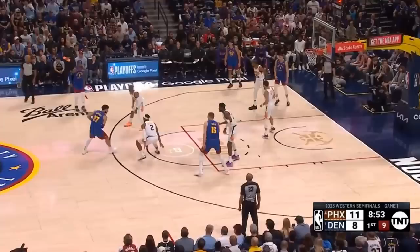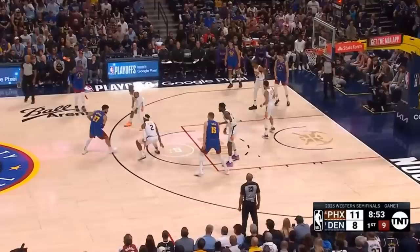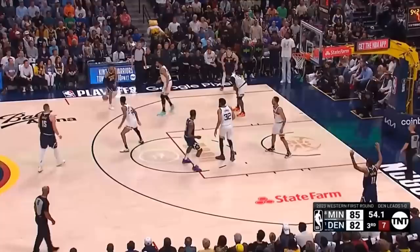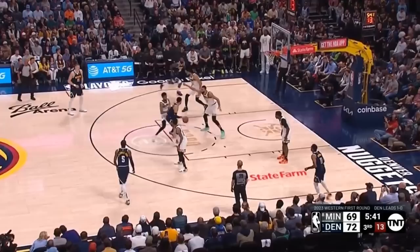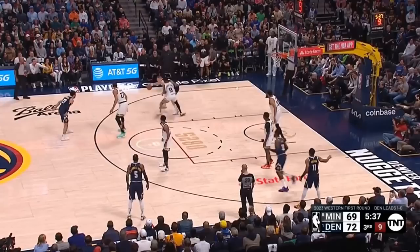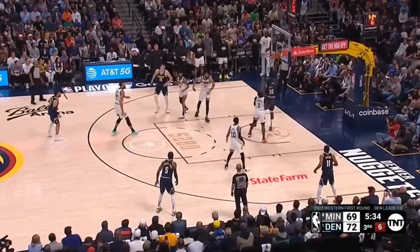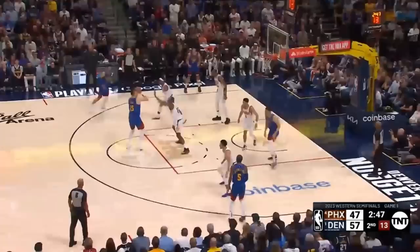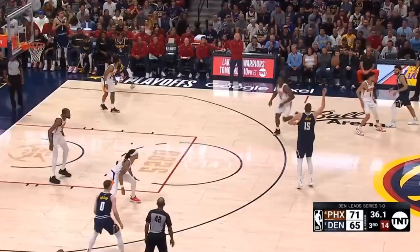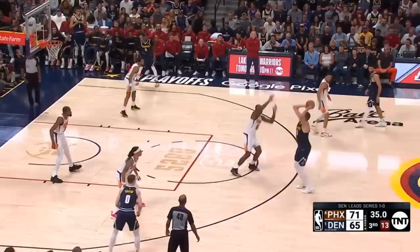Let's take a look at how Denver attacks switching. Murray's a really effective isolation scorer who can create for himself at all three levels, so by putting a bigger body on him who's not quick enough to cut him off laterally, you're pretty much always conceding a decent look. But it's not just him you have to worry about. Gobert communicates a switch that leaves Alexander Walker matched up with Jokic — a pretty nasty size advantage. Joker posts up, drawing extra help from Towns down low, and throws a laser beam to Jeff Green for an open layup. Phoenix blitzes the action to get it out of Murray's hands, and nobody comes up to meet Jokic because that would give him a numbers advantage — so he'll just take the three that's given to him.